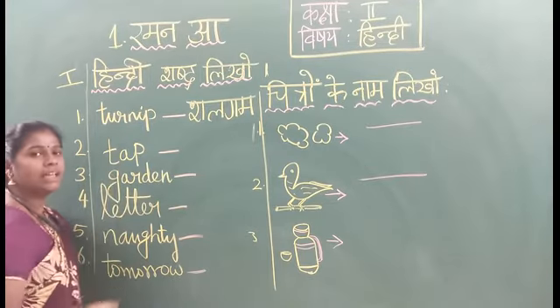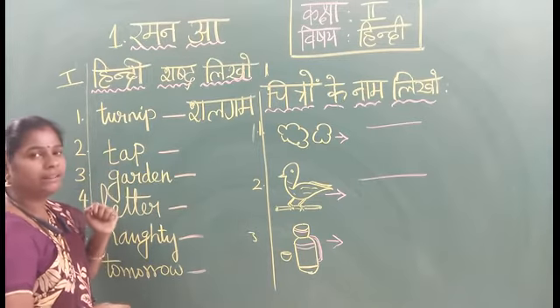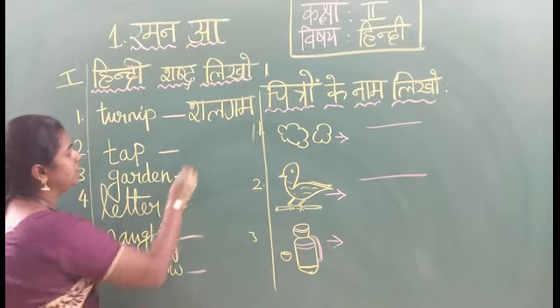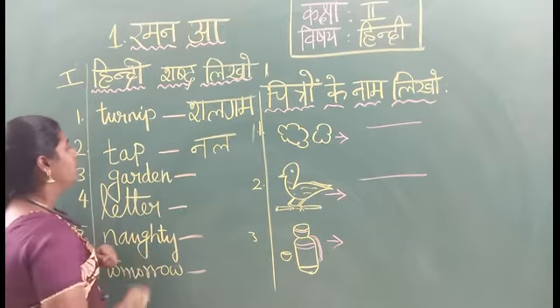Second question is T-A. What is the Hindi? T-A-P-T-A. Nal. Say the spelling: Nal. Na, Yil, Nal. T-A.